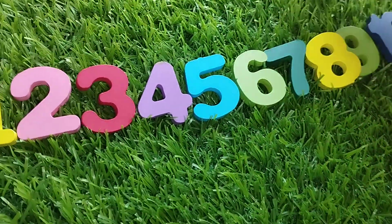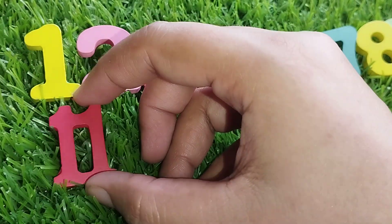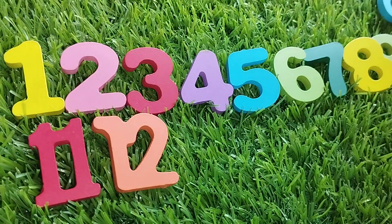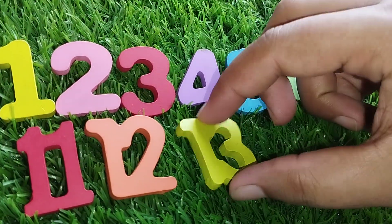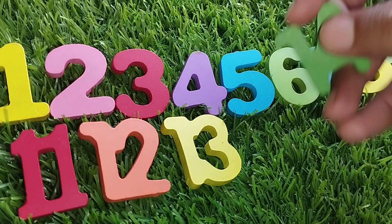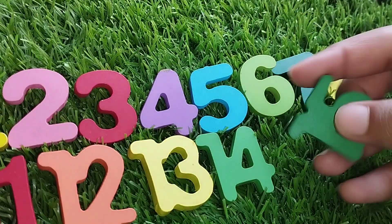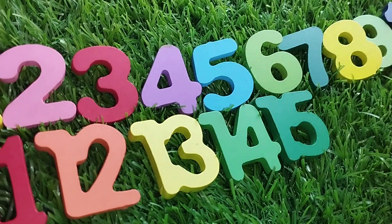Number 11. 12. 13. Number 14. The next number is number 15.